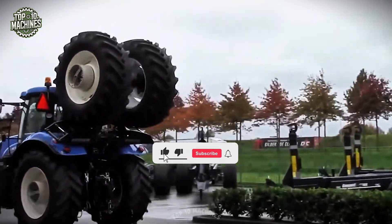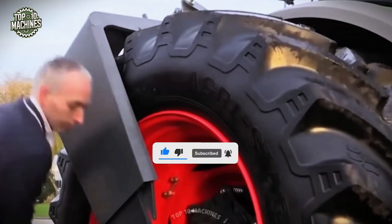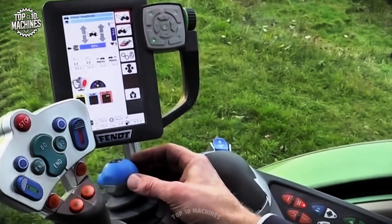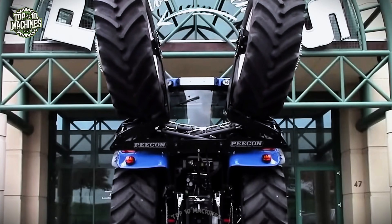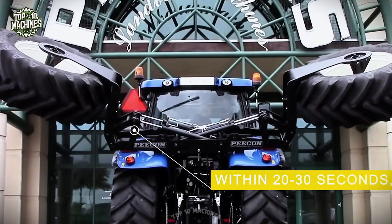With wheels extending up to 4.9 feet and reaching 13.1 feet in height, the gull wing minimizes soil compaction while maximizing stability. The hydraulically controlled arms, supported by the tractor's swing arm system, offer exceptional performance and adaptability, making the gull wing a smart upgrade for modern farming.